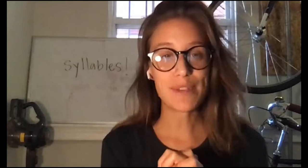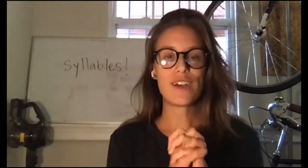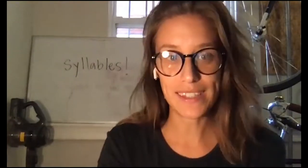All right, I'm going to share my screen with you. You'll see here some back-to-school pictures. We'll practice clapping out each of these words to find out how many syllables are in each one.